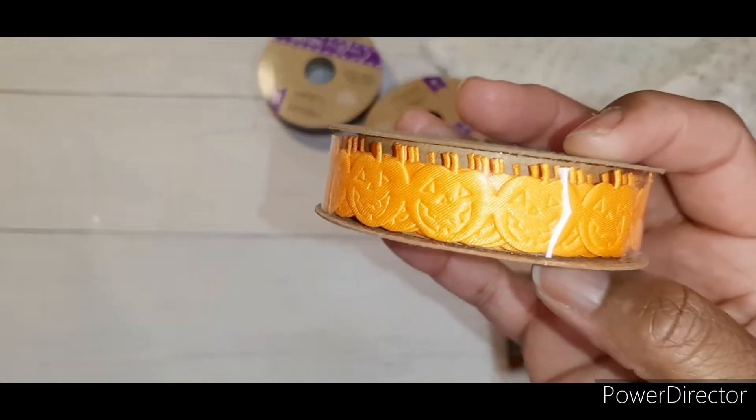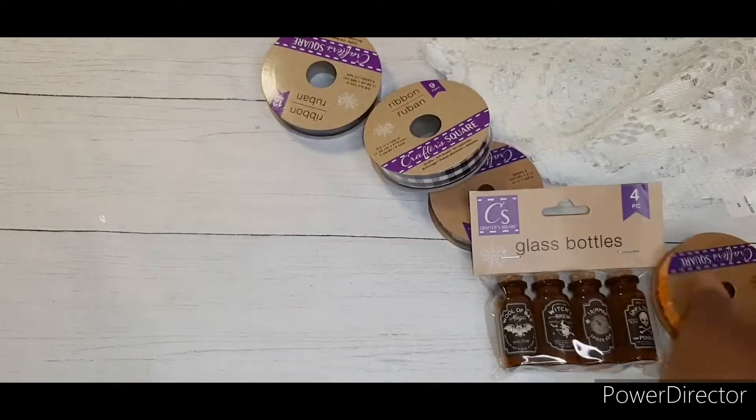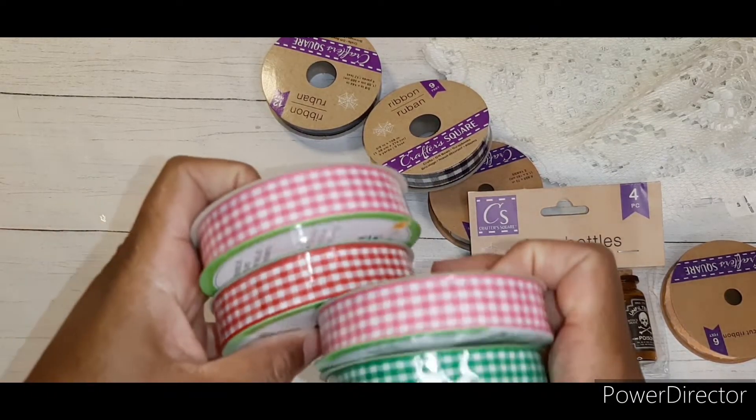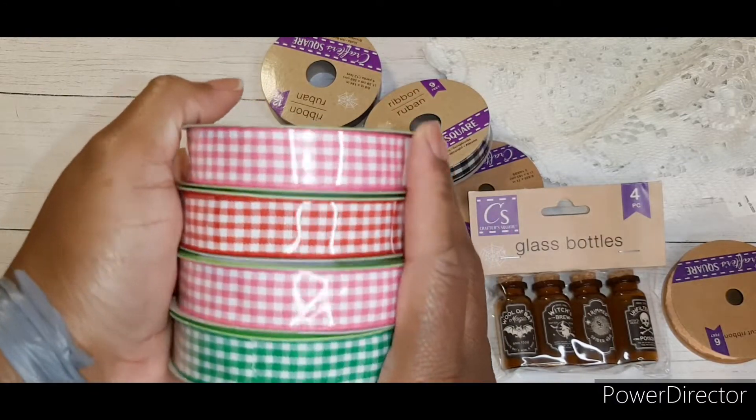I found the ones with the jack-o-lanterns on them — so cute. And then I picked up some of this red, pink, and green gingham ribbon.